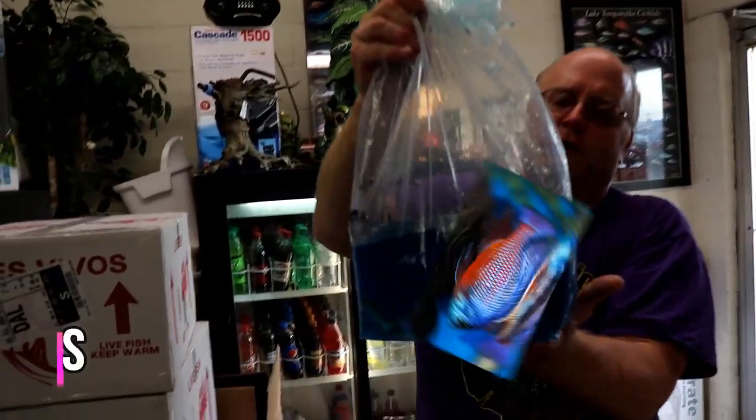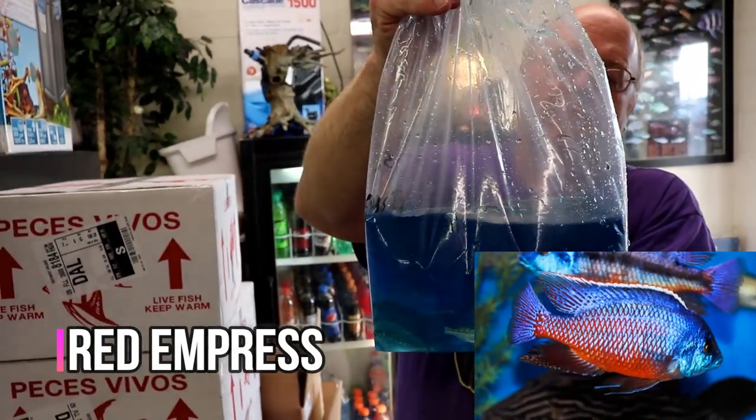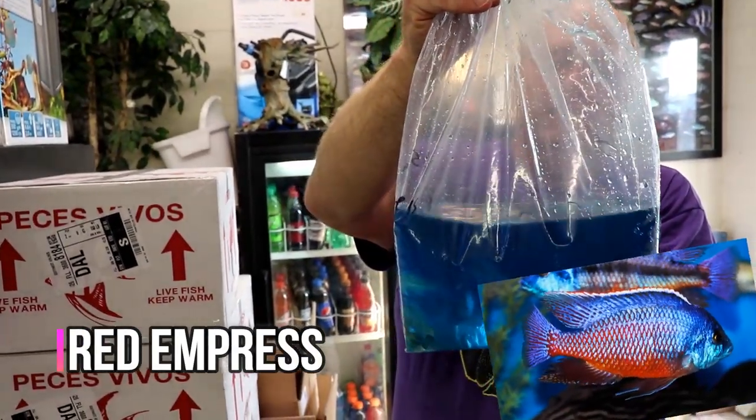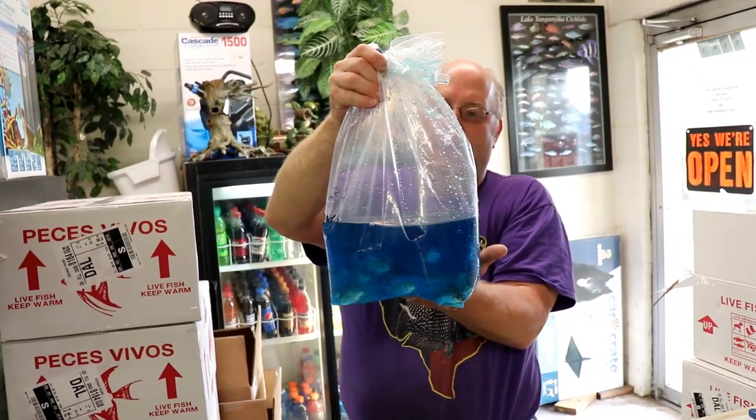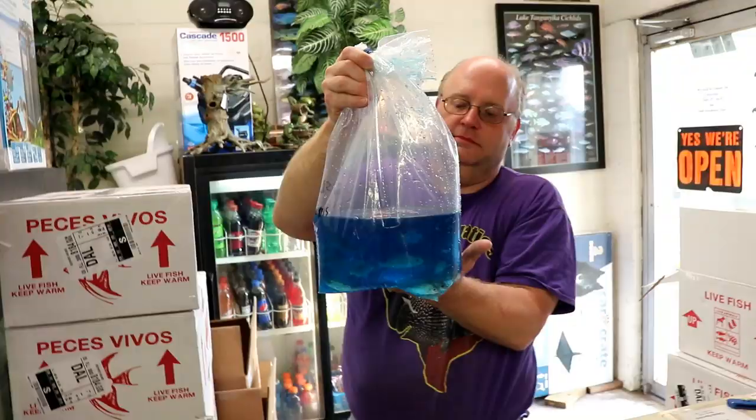Got some Red Empress. These are the ones where, when they're adults, the males will have a blue face and a red body. That a Victorian cichlid? No, Malawi — Lake Malawi cichlid.